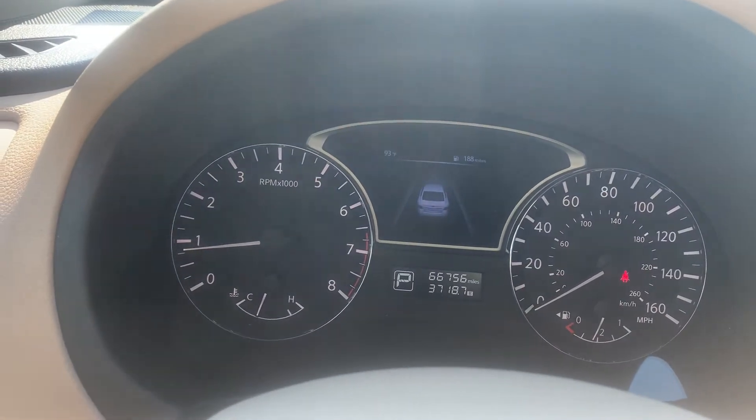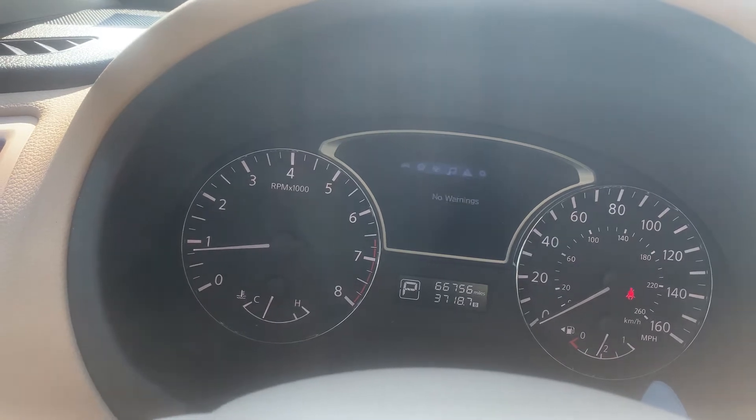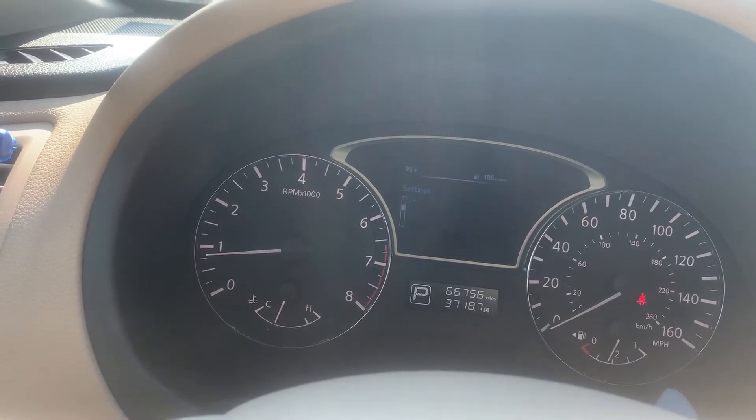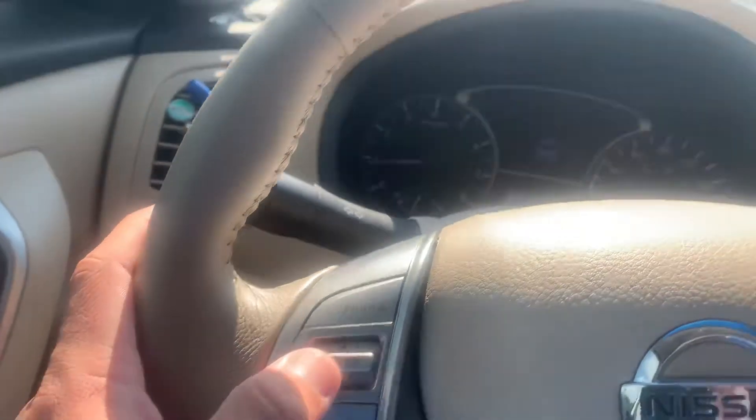The vehicle also has a driver information screen through here. You can go through the various different screens — there's your settings menu. I'm manipulating that screen by using these buttons right here.